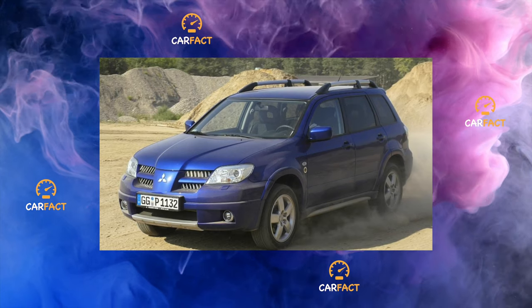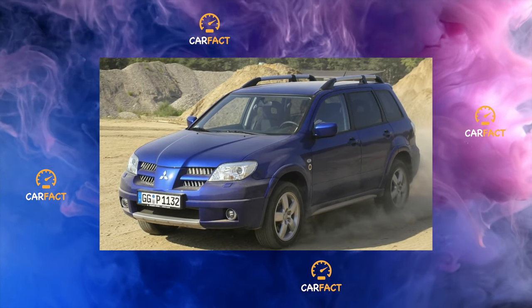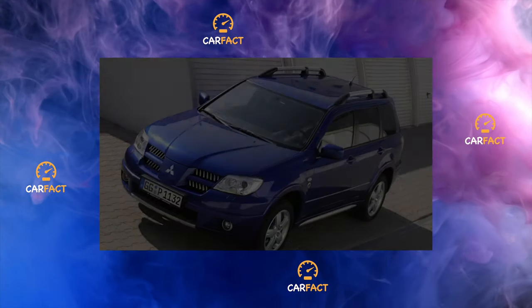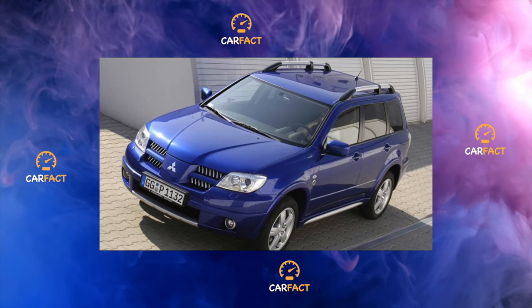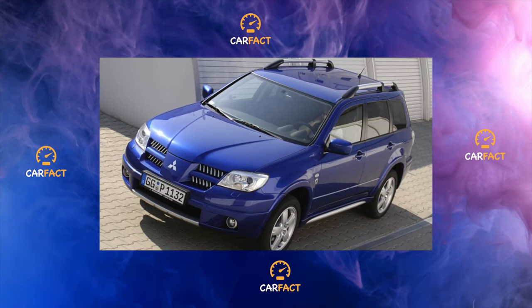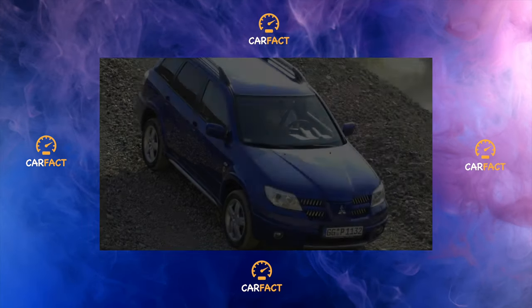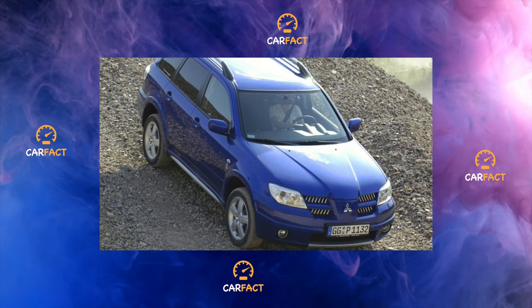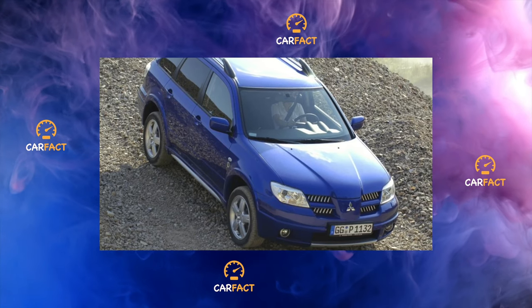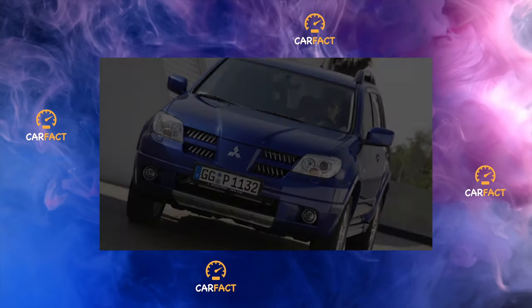Engine. All Outlanders are equipped with gasoline powertrains. The most widely used engines are 2.0 liters and 2.4 liters. The 2.4 is more common, but the charged turbo versions with the turbo engine from Lancer Evolution — 2.0 liters, 240 horsepower — are rarely seen. Officially, only about 300 were sold, so it is not easy to find them in the secondary market. The owners are in no hurry to part with these rare and very dynamic cars.